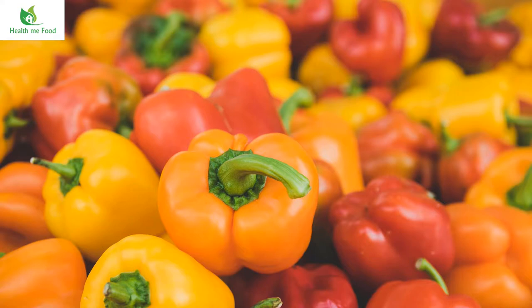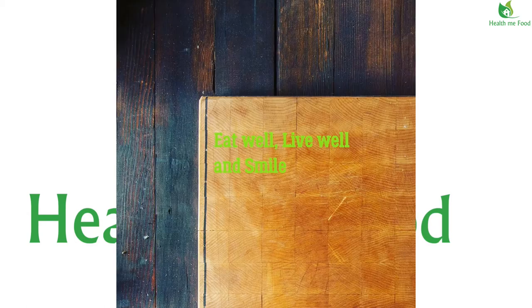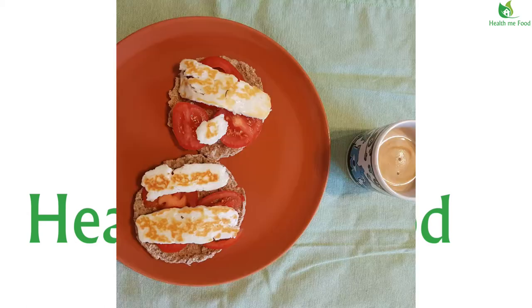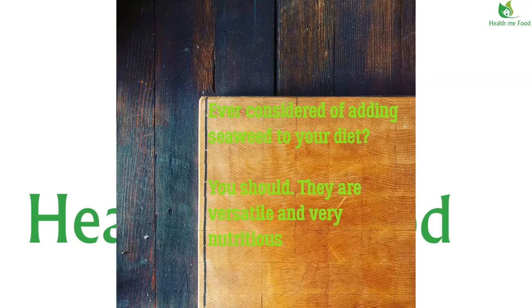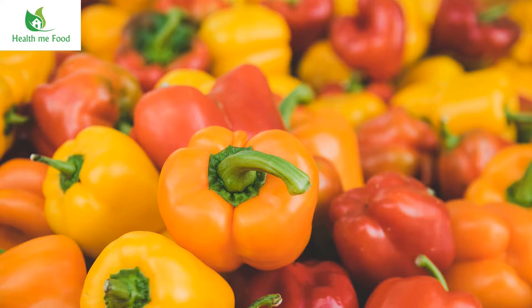As promised, today we start a new series of videos. Welcome back everybody, my name is Pasquale and I'm your nutrition and lifestyle coach. As promised in the last video, we're going to start a new series of videos. In this video we're going to analyze food, and in particular this time we're going to analyze peppers.